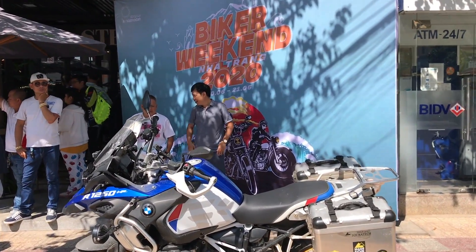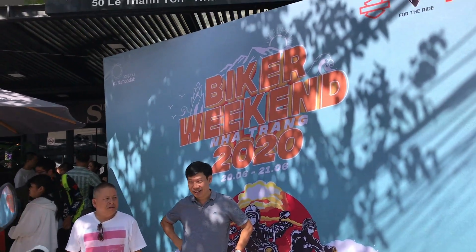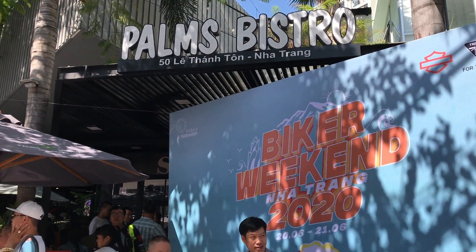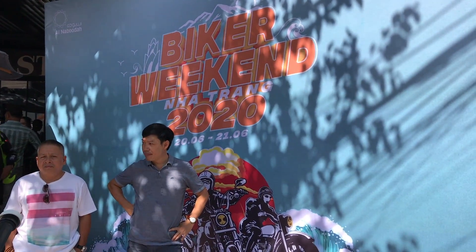Xin chào mọi người. Đây là diễn đàn motosaigon.vn. Mình đang có mặt tại cà phê Balm Bistro, 50 Lê Thánh Tôn, Nha Trang. Hôm nay đang diễn ra sự kiện Biker Weekend Nha Trang 2020.